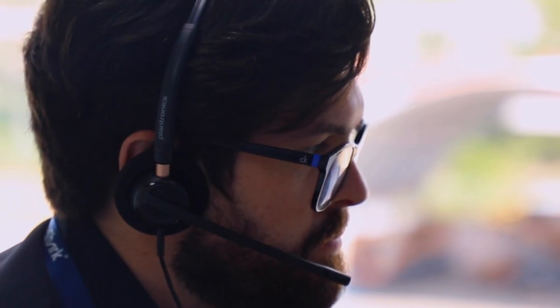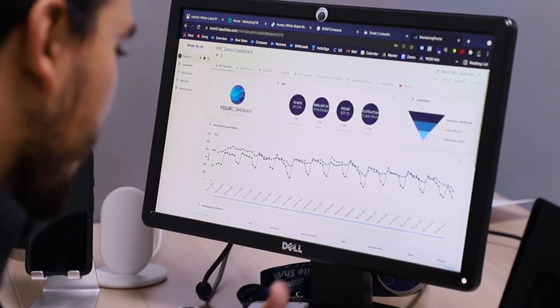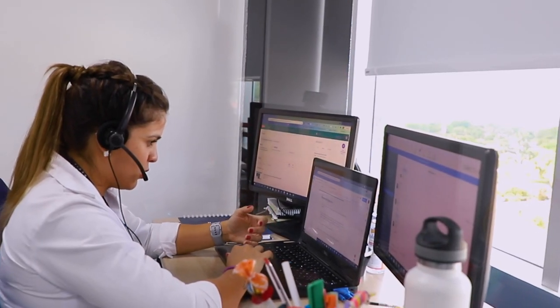Hey guys, it's been a while since I was back on one of these episodes. Today I wanted to take the time to talk to you about our approach when it comes to talking to a potential client, either on a discovery call, a pitch call, and even a strategy call. We're going to walk you through the process we take when it comes to preparing for the call, scheduling the call, and what we actually discuss on these calls.